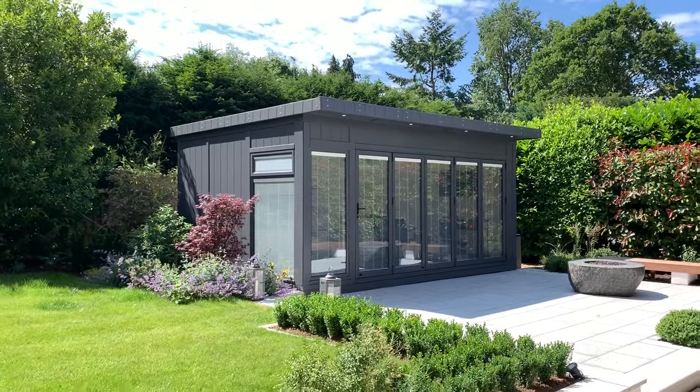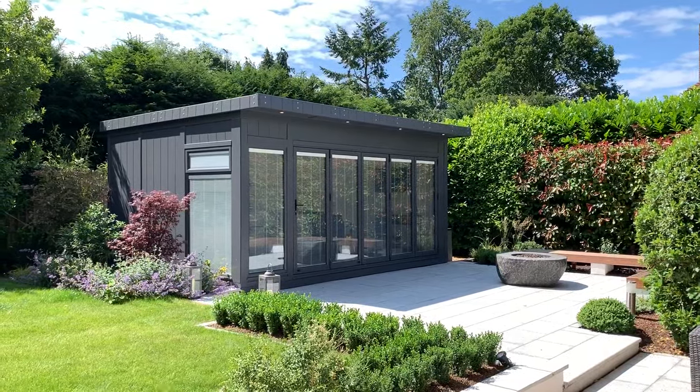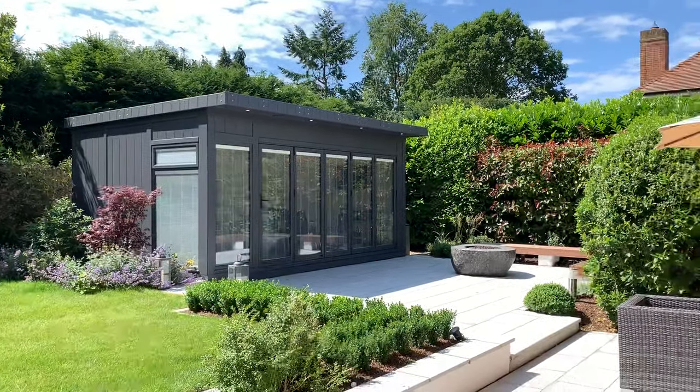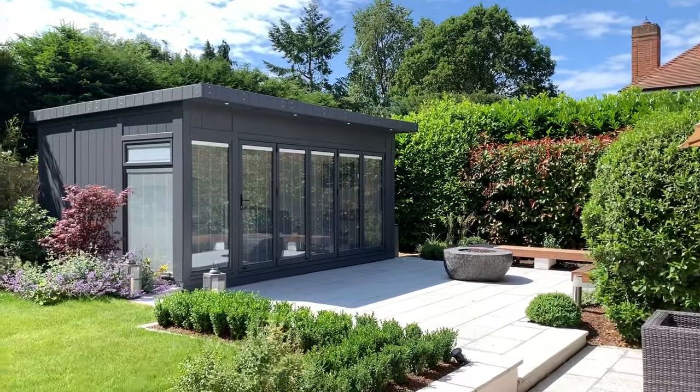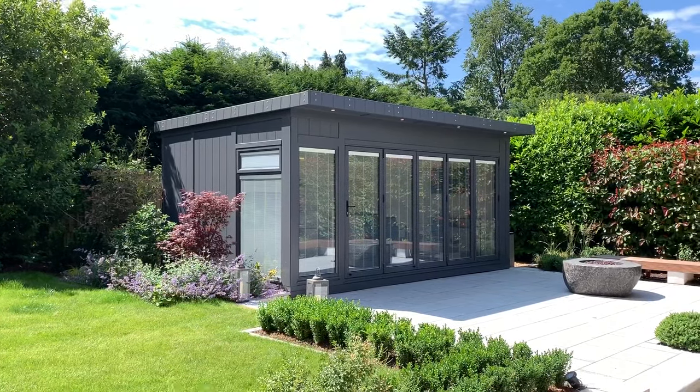Hello, Martin Baker here. I'm over in Tadworth and I'm going to show you what I'm going to call the ultimate garden office. A fantastic project with a full garden redevelopment by some landscapers and what I believe really is the ultimate office. If you're going to work from home, this is definitely how to do it.